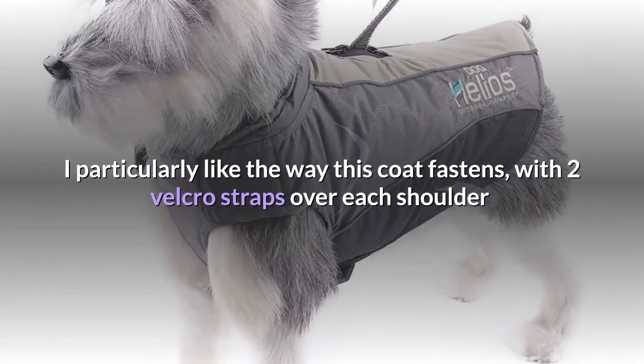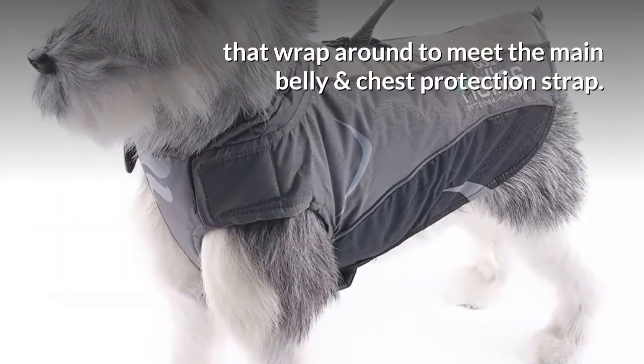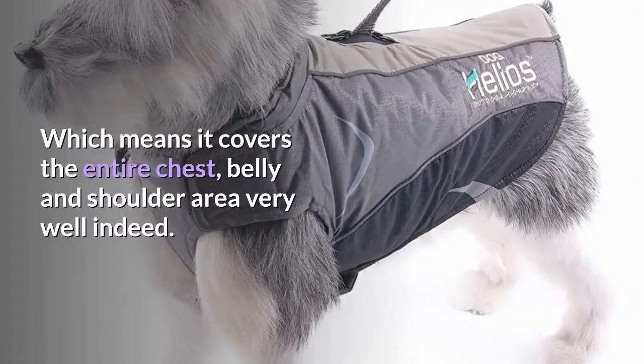I particularly like the way this coat fastens, with two velcro straps over each shoulder that wrap around to meet the main belly and chest protection strap, which means it covers the entire chest, belly and shoulder area very well indeed.